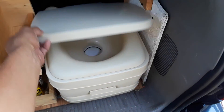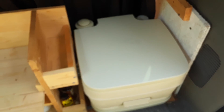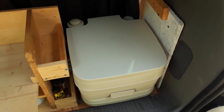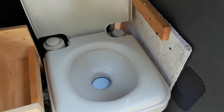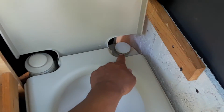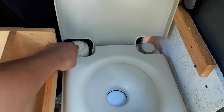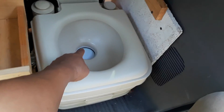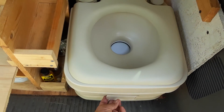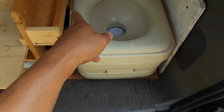Basically it's a specialized portable unit designed for you to do your business, and then you can take the container part and go dump it. When you open up the lid you have the toilet itself, and behind here there's a little lid receptacle — you unscrew that and pour just water in. To flush after you do your business, you pump this handle and water comes out. It won't flush until you pull this lever — when you pull the lever it opens up and dumps into a receptacle underneath.